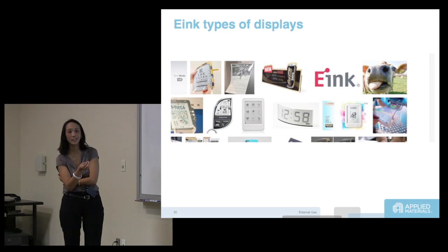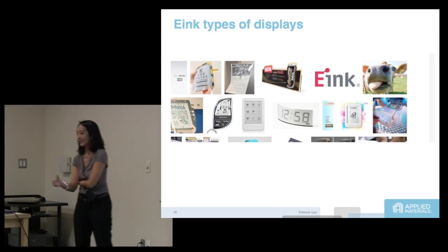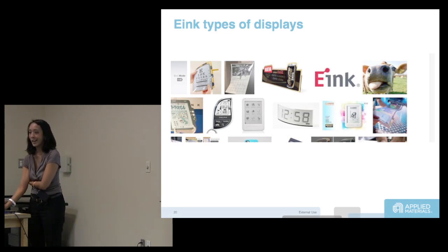LCD is inherently not a good technology for mobile — it's not stable, you always have to keep it powered, it's not bi-stable, and it's very energy inefficient when you're doing video. So you're looking for all sorts of different technologies for that.